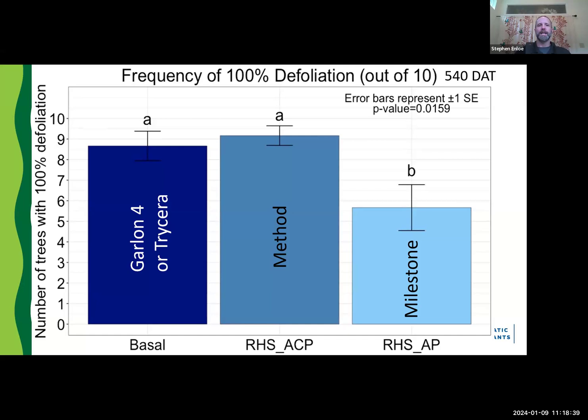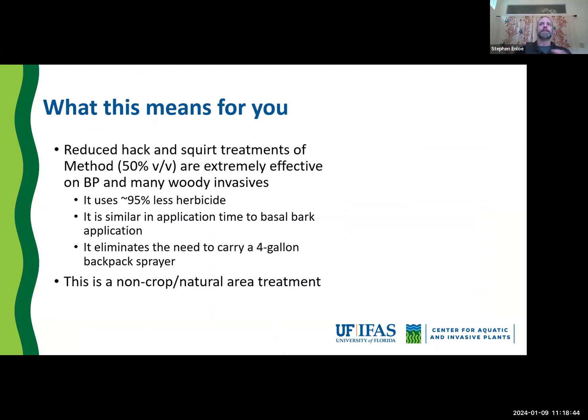Milestone was not effectively killing trees to the level of either Method reduced hack and squirt or basal bark with Garlon 4. So we're not encouraging the use of Milestone for this right now, but definitely Method. This is an alternative to basal bark application for pepper tree. We have done extensive research, gotten it published, and are recording YouTube training videos. PowerPoint training modules are ready to go and I'll be happy to share them. It's extremely effective on pepper tree and just about every other woody invasive we tested it on.